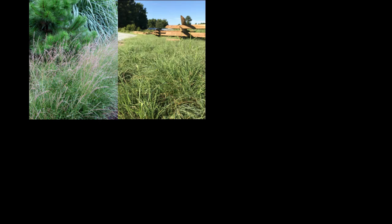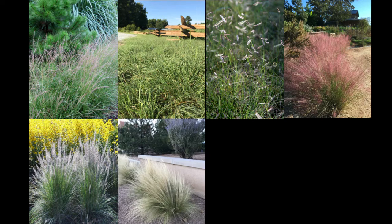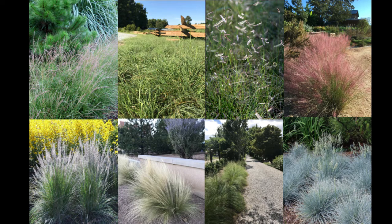We believe that using these plants are smart choices and in some circumstances becoming a necessity. And with that I will turn it over to Steven for today's presentation.